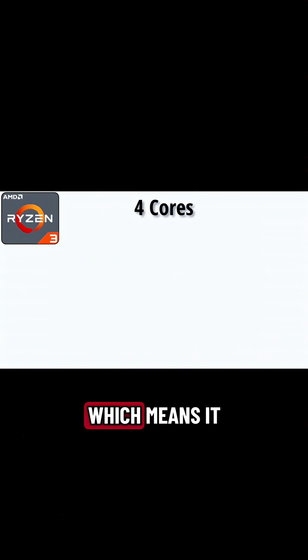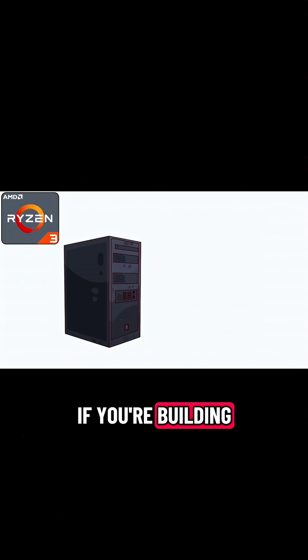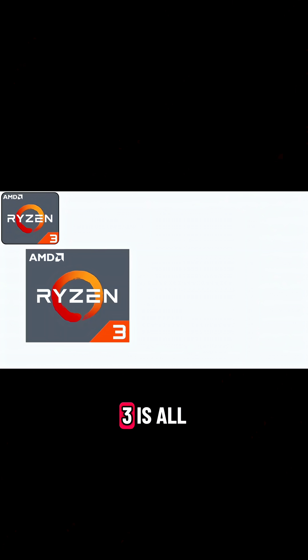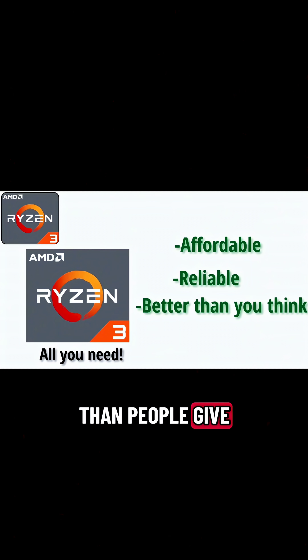It usually comes with four cores, which means it can handle a few tasks at once, but don't expect it to fight off a dragon. If you're building a budget PC or buying a basic laptop, Ryzen 3 is all you need. It's affordable, reliable, and honestly better than people give it credit for.